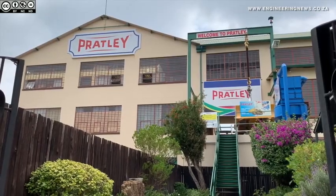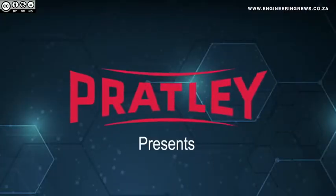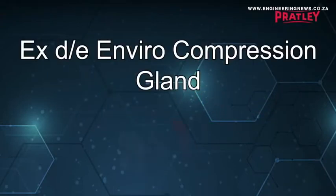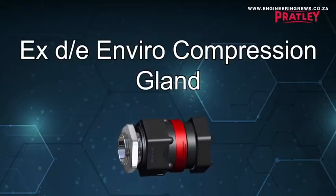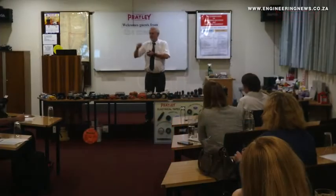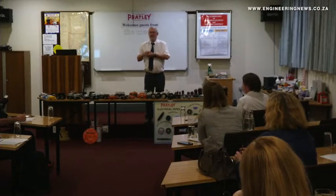Pratley has unveiled its new, fully IEC-certified corrosion-resistant enviro-compression gland that is able to withstand any environmental condition and can be installed without special tools or requirements. Pratley CEO Kim Pratley speaks to Engineering News about this new product.